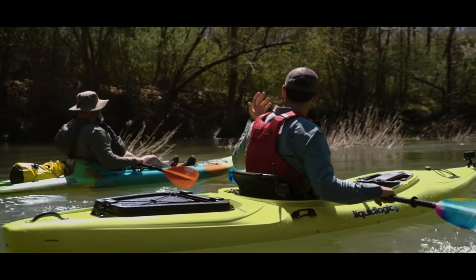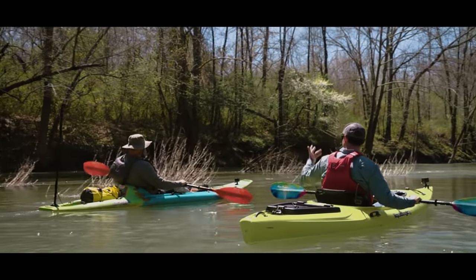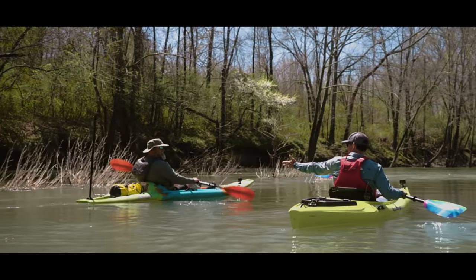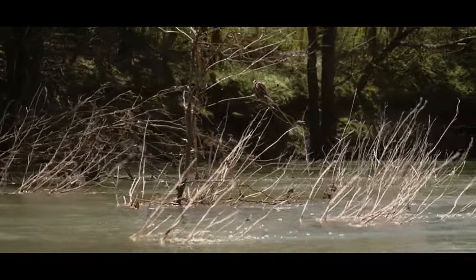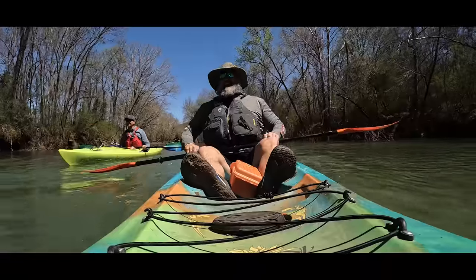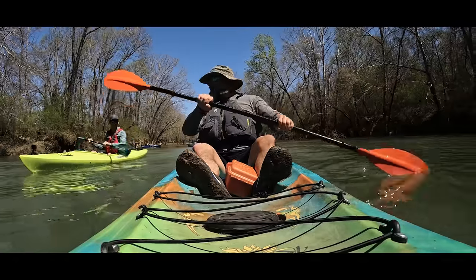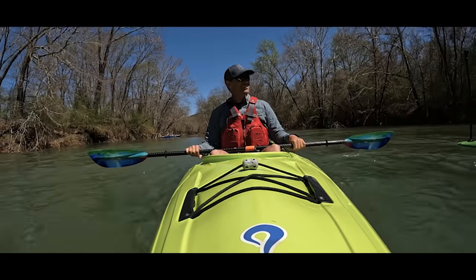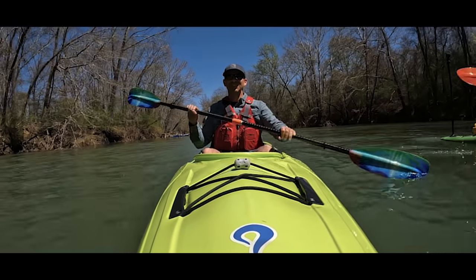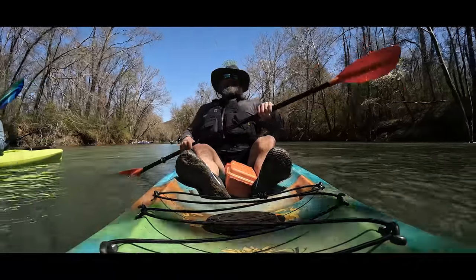Ken remarks on how friendly people are in Alabama, joking that even the riverside shrubs are waving hello. Dan quips that they're excited to see a Canadian, and that Ken may well be the first Canadian to paddle the Paint Rock River — and there's a very good chance of that.